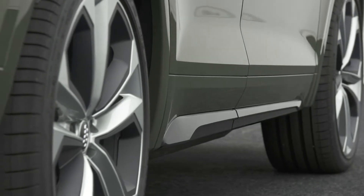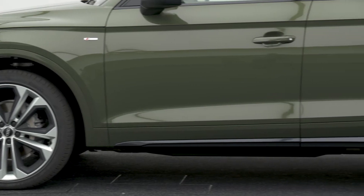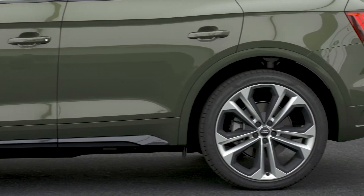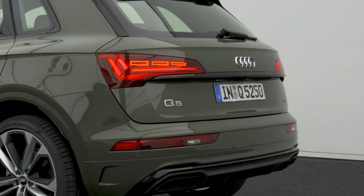The side profile got just a subtle design update, like the redesigned moldings and an increase of 19mm in length because of the larger front and rear bumpers. The rear got a new design for the diffuser and a world-first OLED technology for the taillights.